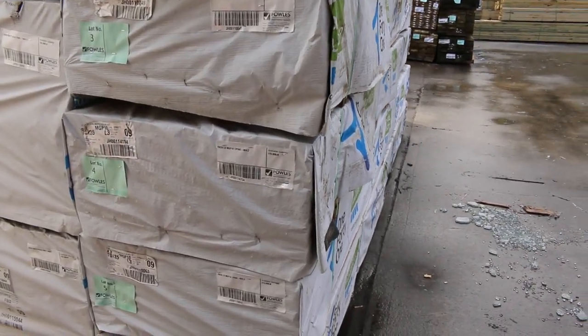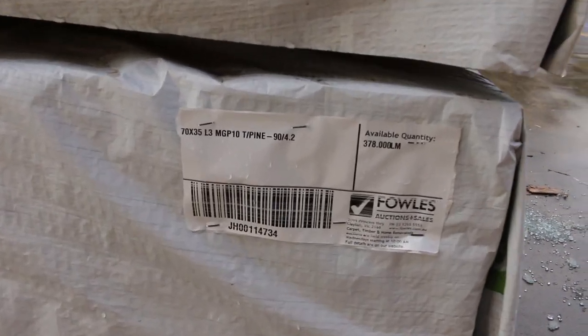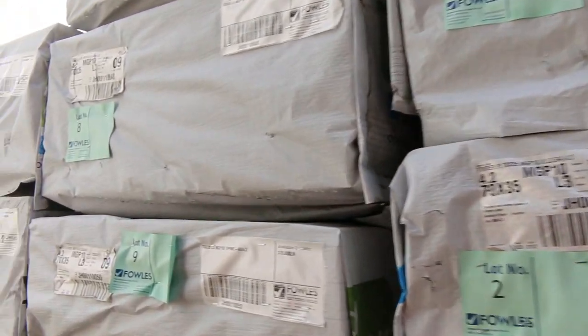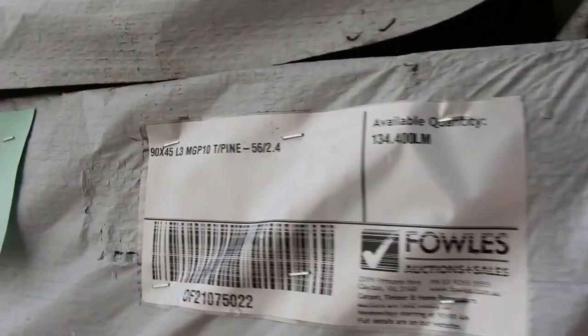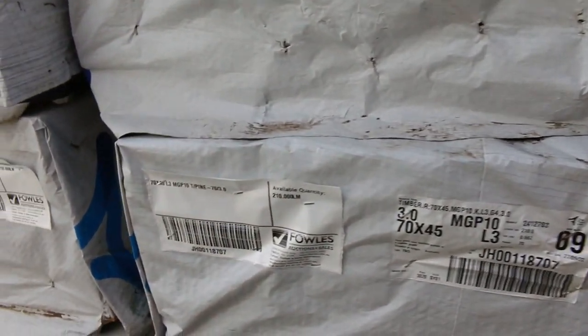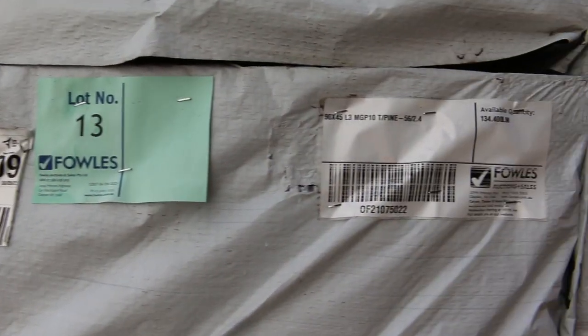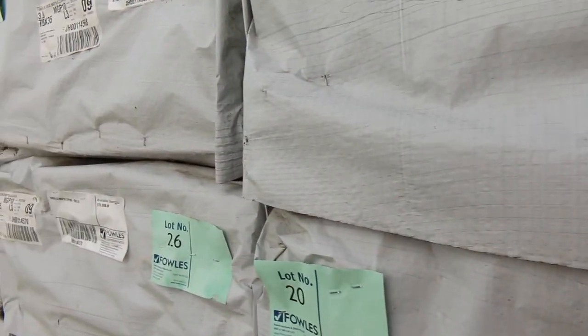Starting with a huge B-double load here, all the way from sunny Mount Gambier. Structural treated pines — I can see some 7035 M10 treated, there's some 4.2s there. There's a couple of packs of 7035 MGP12 blue 4.2s. Also got 7045 MGP10 treated pine there, three meters. We've got 90x45 M10 treated 2.4s as well.